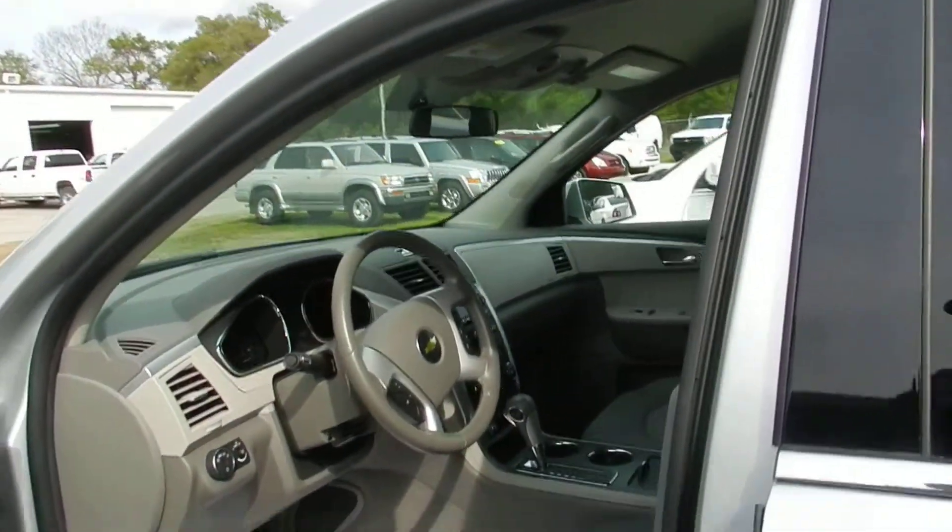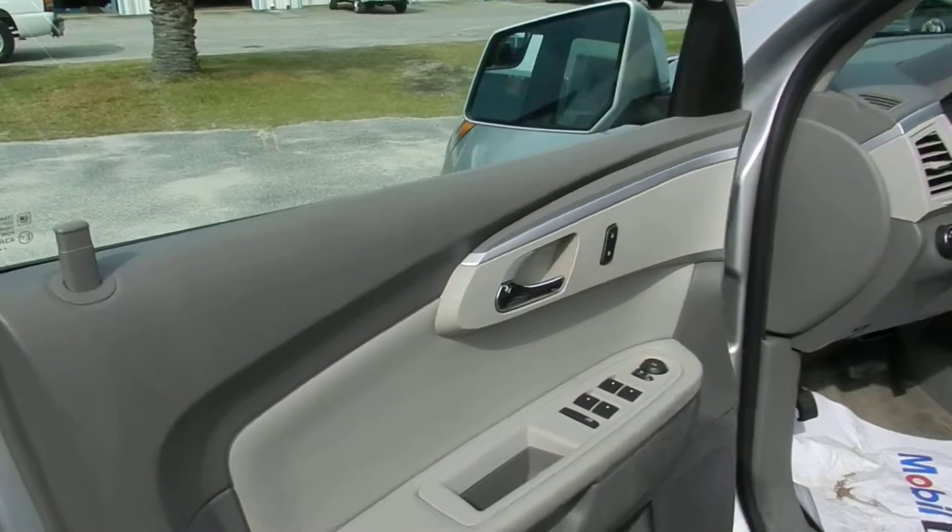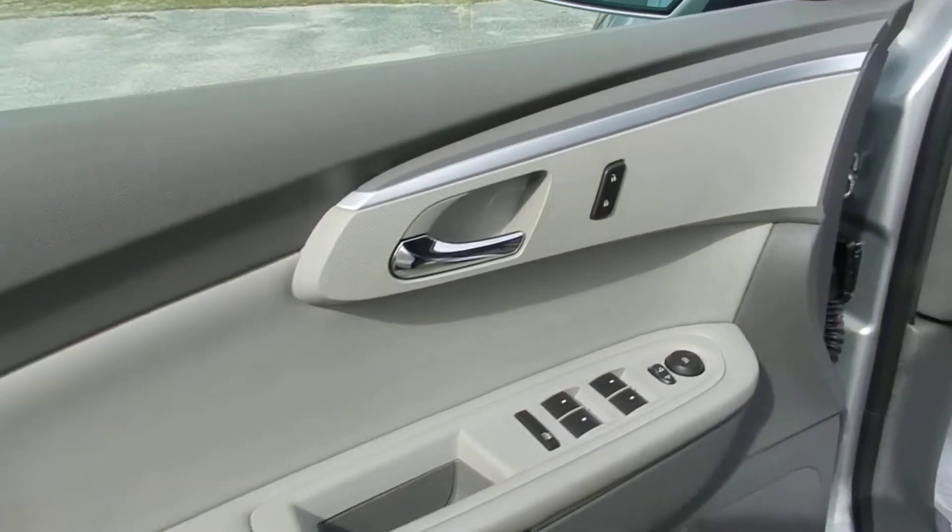This Traverse is still under factory warranty. It has 23,000 miles on her. Gray interior, power windows, power locks, power mirrors, power seats.